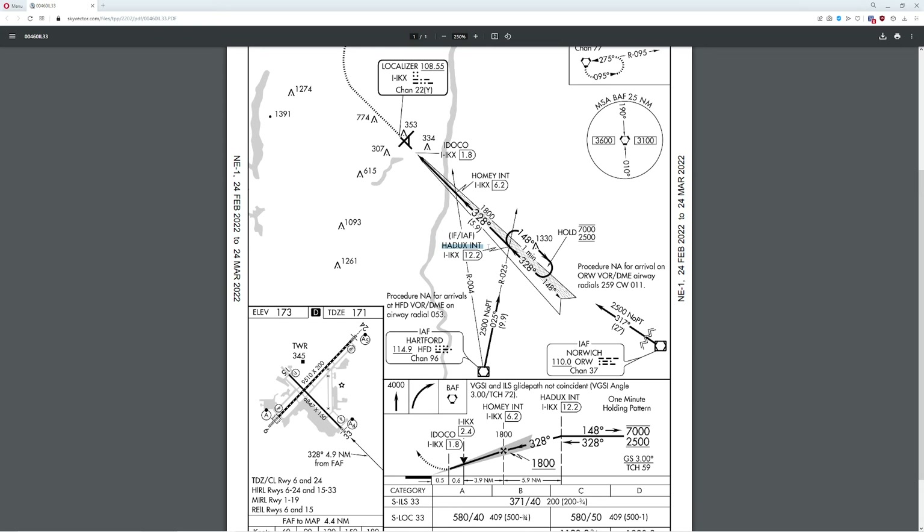How are we going to know that we hit this intersection? Well, we're actually going to triangulate two VORs — actually a VOR and an ILS. We know that this particular position will be 9.9 nautical miles away, and we know that this particular position will be 12.2 nautical miles away from Bradley. By putting these two different lines together, we have the Hadex intersection, which means as we're cruising along we have to pay very careful attention for when we cross this radial, which happens to be at 328 degrees.